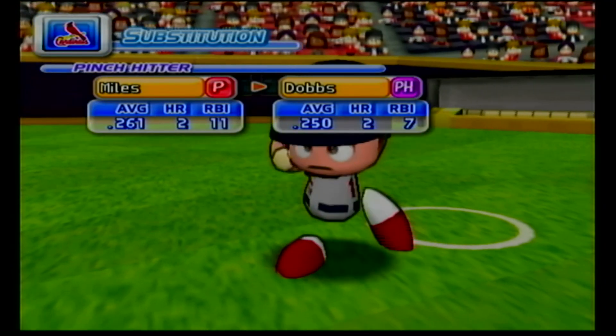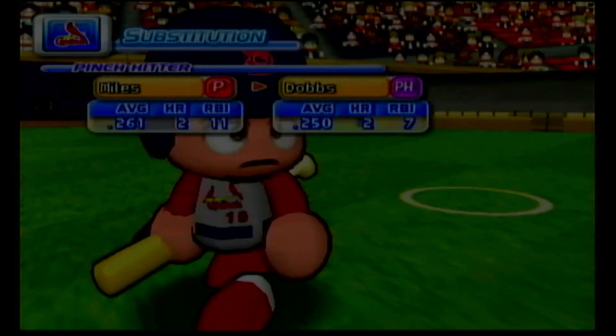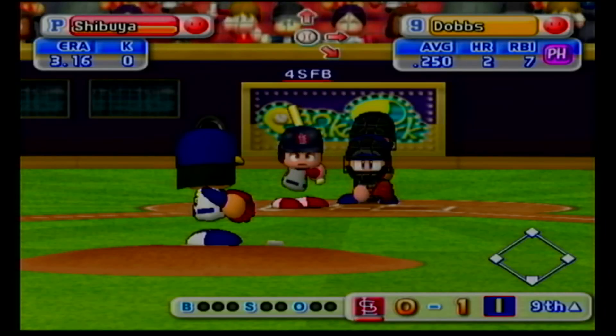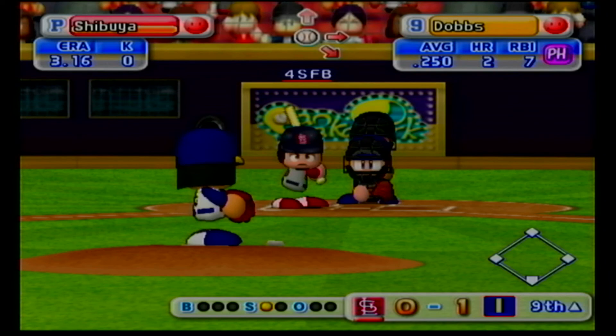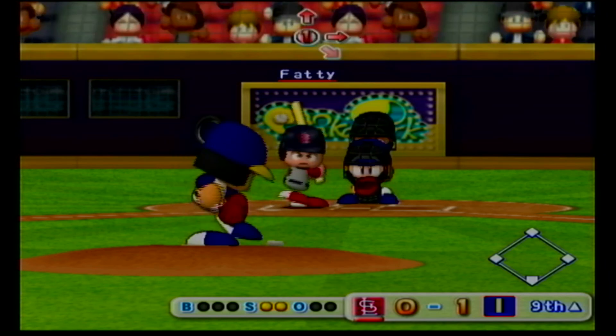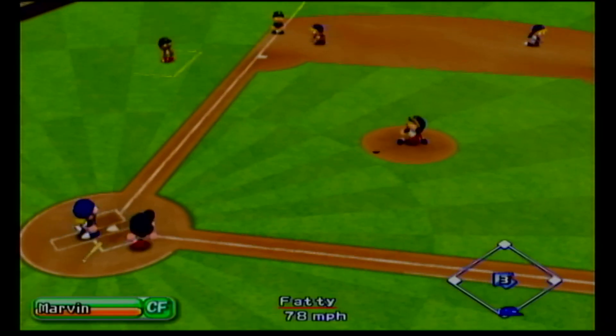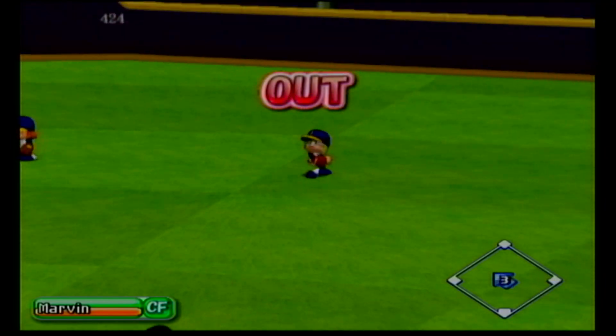Timeout. The Cardinals are putting in a new hitter. Pinch hitting, Greg Dobbs. Down 0 and 1. Strike. Hit in the air to left center. One away.